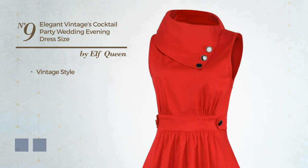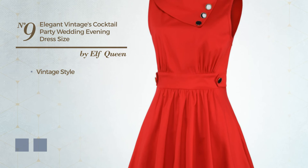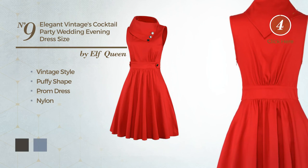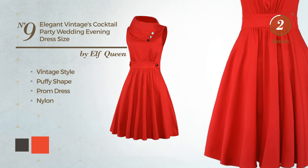Number 9. A combination of vintage and exquisite in this puffy prom dress, crafted from breathable nylon. The available color variations include black ink and CG red.